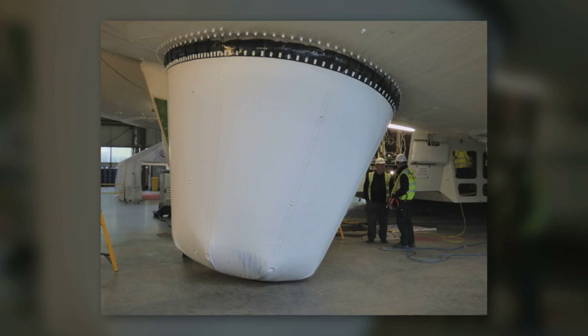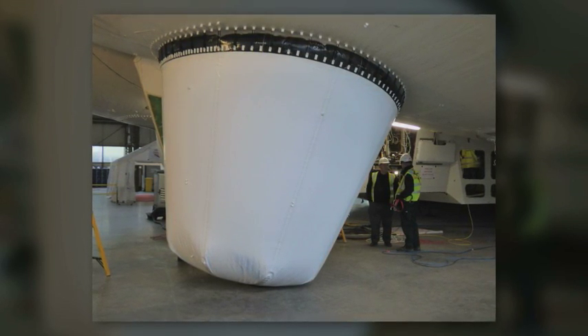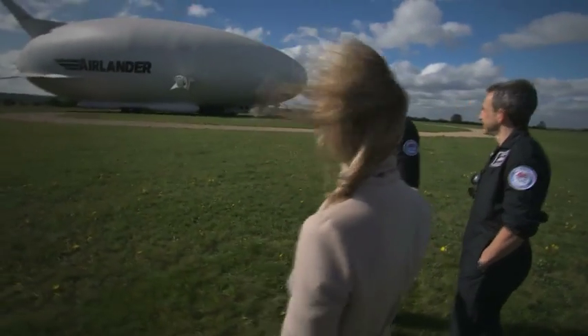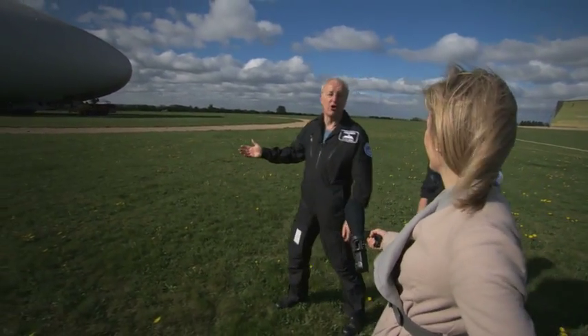Since the accident, they've added two giant inflatable feet which fill with helium to cushion the landing. She could be flying again in the next few days with the same pilots, Simon and David, in charge.